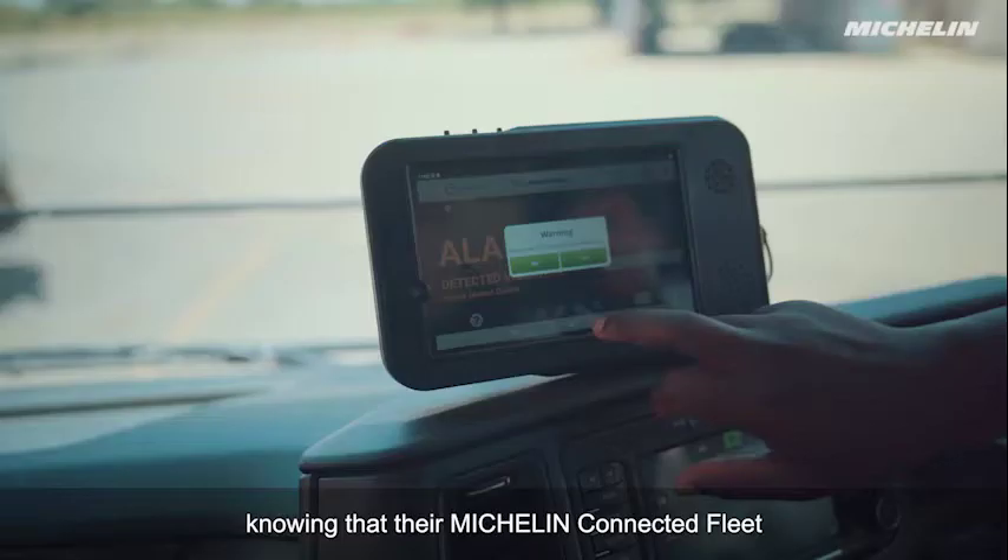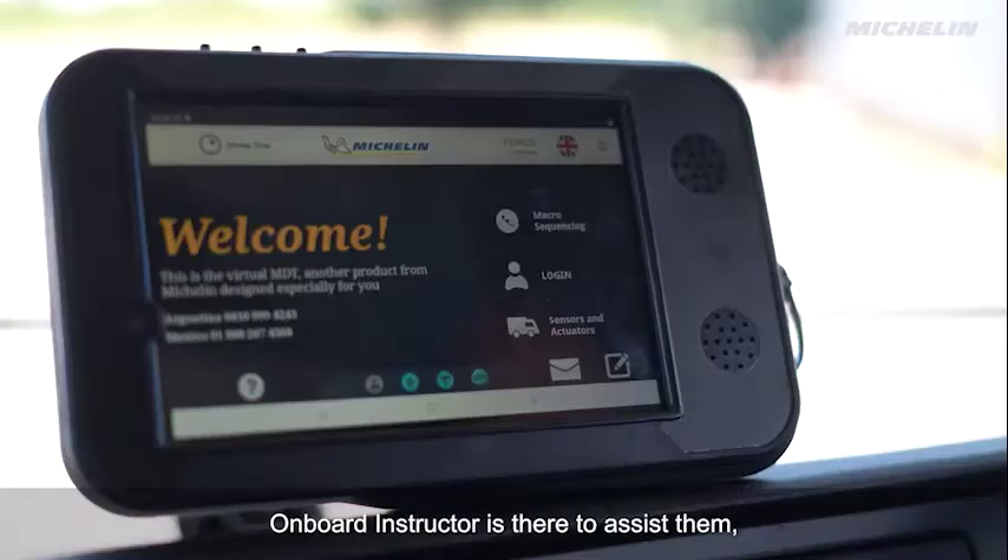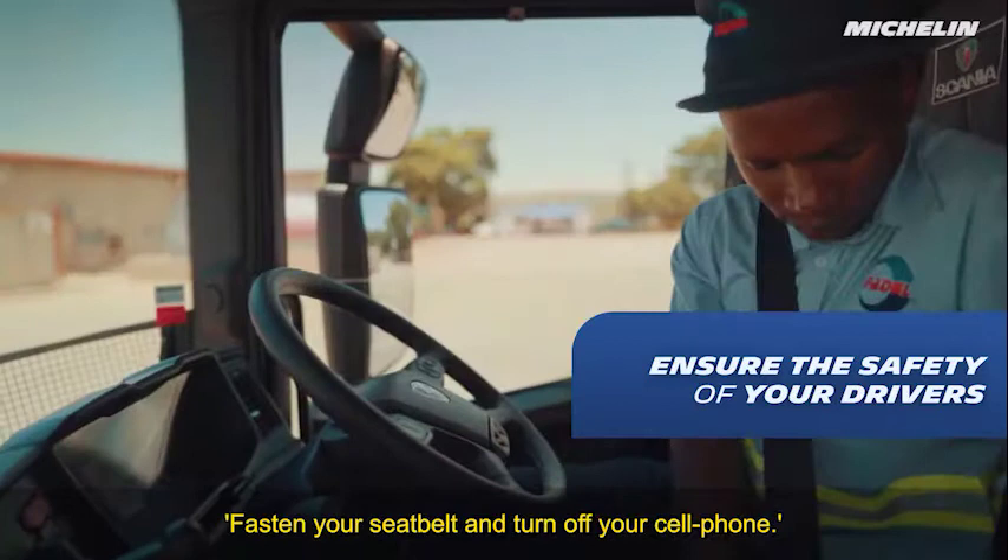Knowing that their Michelin Connected Fleet Onboard Instructor is there to assist them every step of the way — reminding drivers to fasten their seat belt and turn off their cell phone.